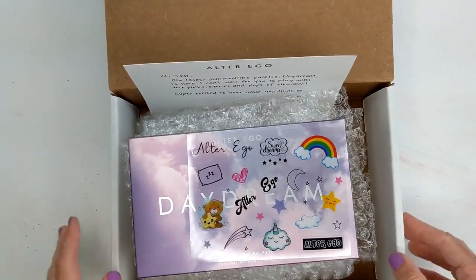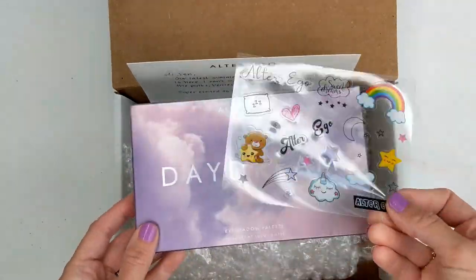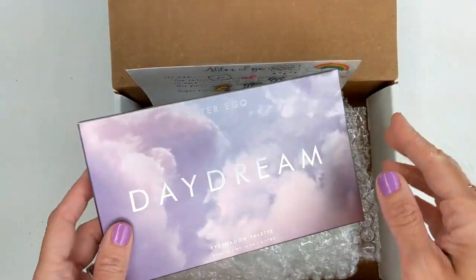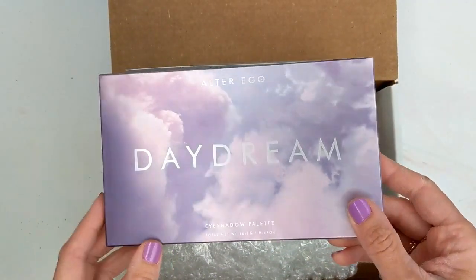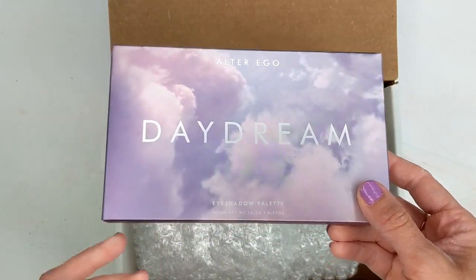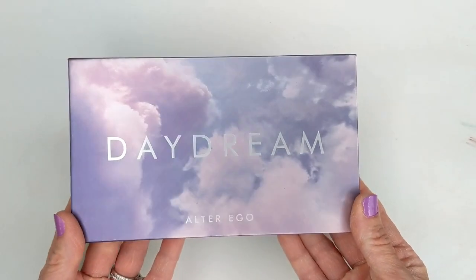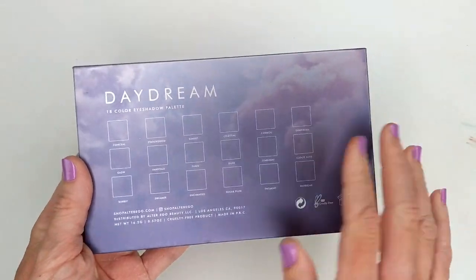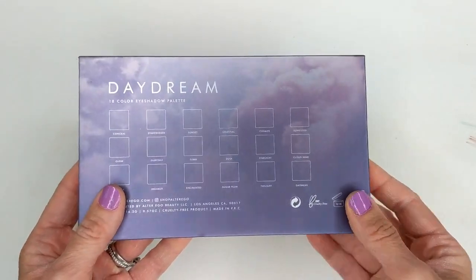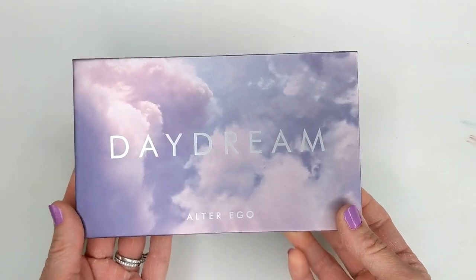Next, let's unbox the new Alter Ego Daydream Palette. This is coming out this week on the 4th of July. They send little stickers now with the order — kind of reminds me of Glossier. I want to quickly compare it to the Huda Beauty New Nudes and also the new Makeup Revolution palette. The packaging is really beautiful, and on the back you can see all the different shades. This one is 16.2 grams, while the Huda Beauty New Nudes is around 19.7 grams, so you get a little more in that palette — but that one is $65 and this one is only $18.